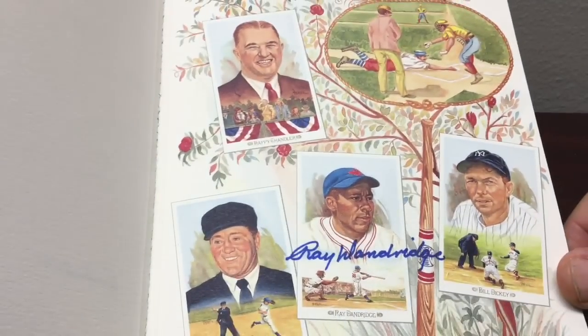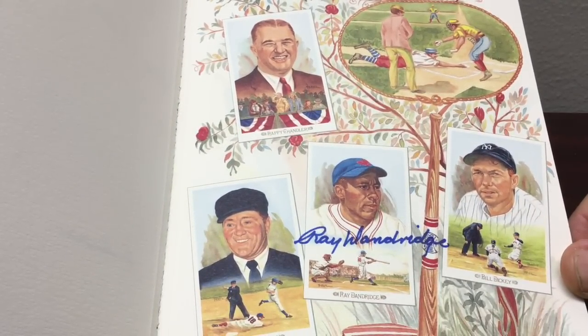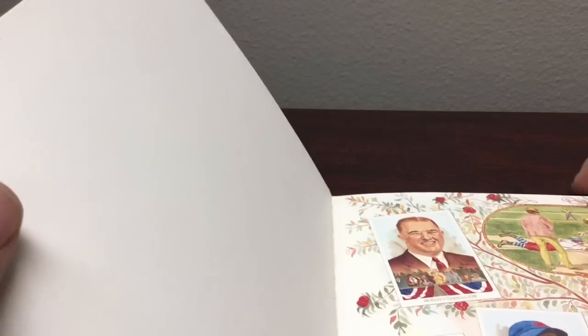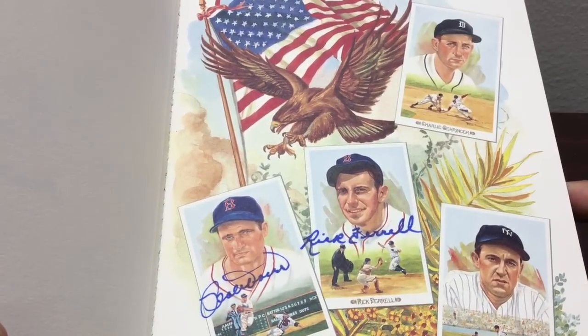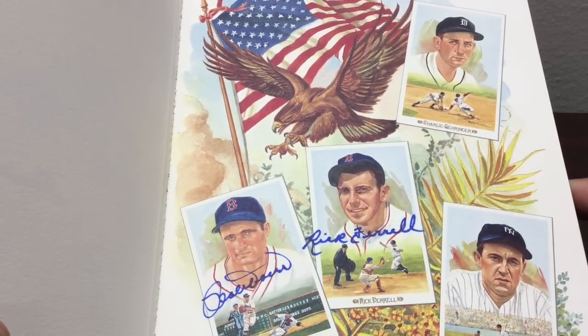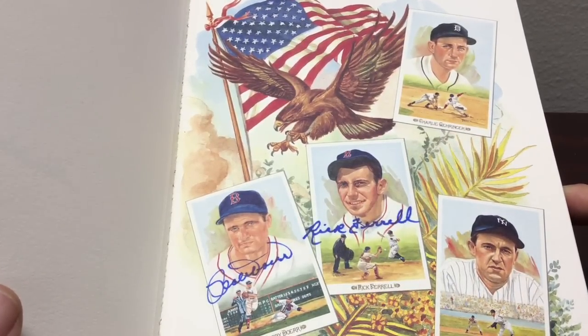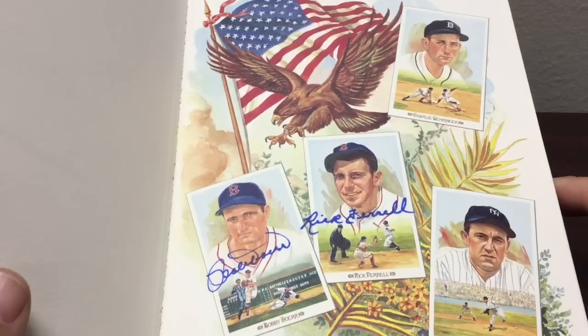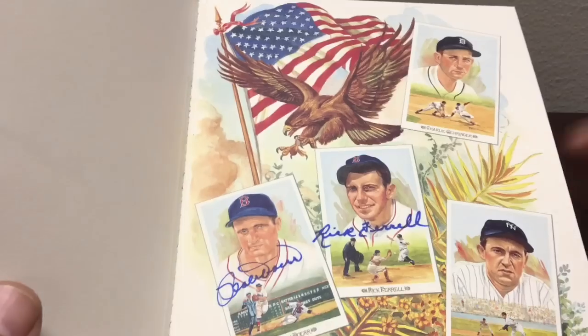The pages are really thick on this one. The only signature on this spread is Ray Dandridge. Then there's a beautiful eagle and American flag background with Bobby Doerr and Rick Ferrell signatures — just gorgeous.